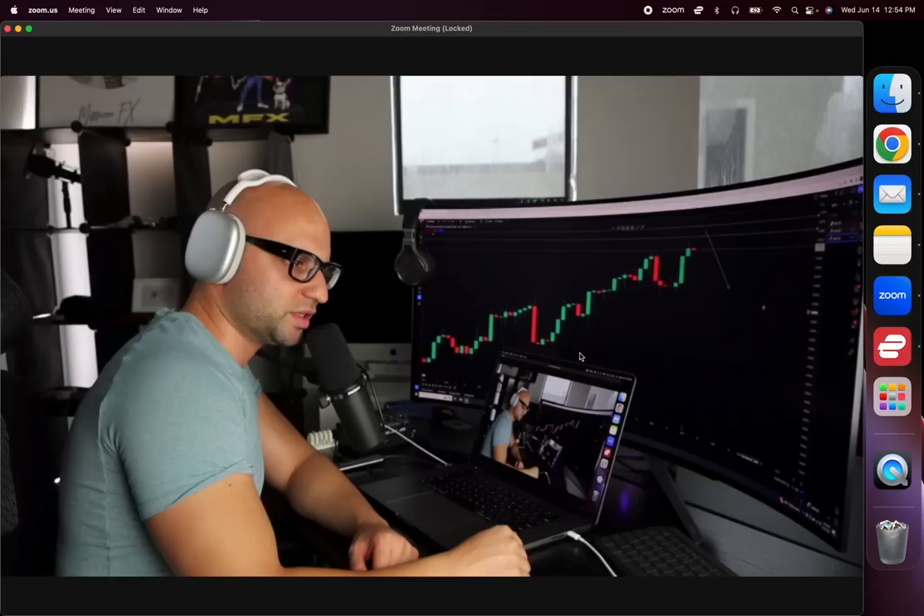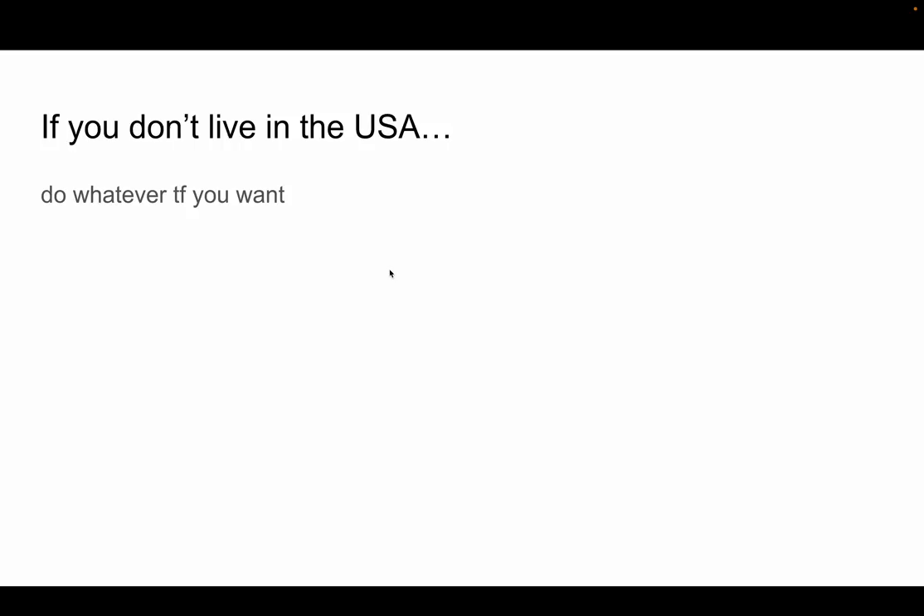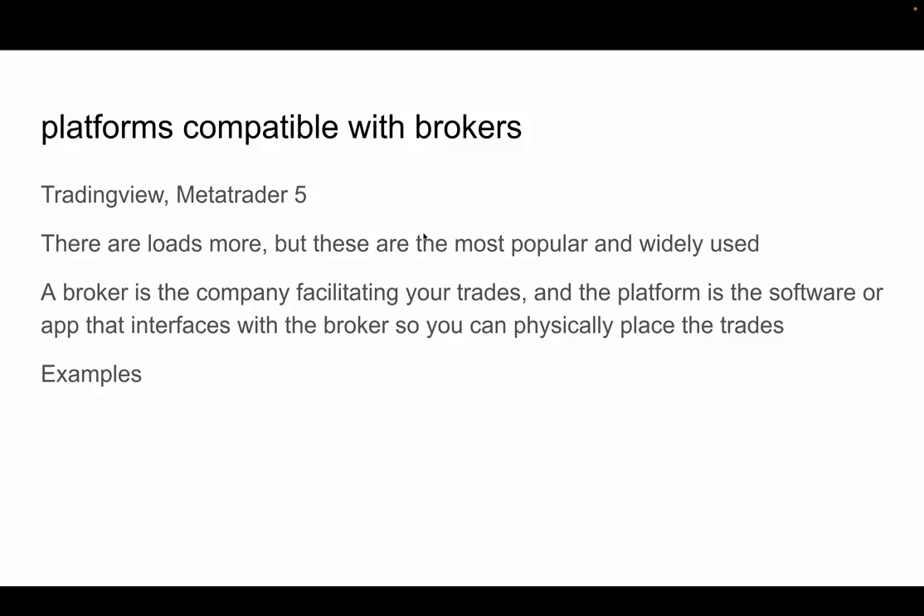If you live outside the USA, do whatever you want — you have a lot fewer restrictions. You still follow the same process to go find a broker. Now, as for platforms compatible with brokers: there are hundreds of platforms, however TradingView and MetaTrader 5 are the most common and widely used.